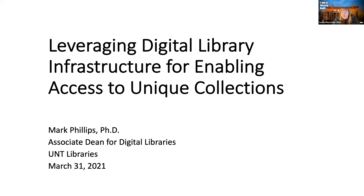Before I introduce Mark, I need to do a little bit of housekeeping, so please make sure that your microphone is on mute for this session. We are recording and live closed captioning is available if you need it. If you have questions at any point, please put them in the chat and Mark will address them at the end of the talk. Today's speaker is Dr. Mark Phillips, Associate Dean for Digital Libraries at the University of North Texas. His areas of research interest include workflows for digitized and digital content, digital preservation systems, web archives, and metadata quality. We are pleased to have Mark speak on leveraging digital library infrastructure for enabling access to unique collections.